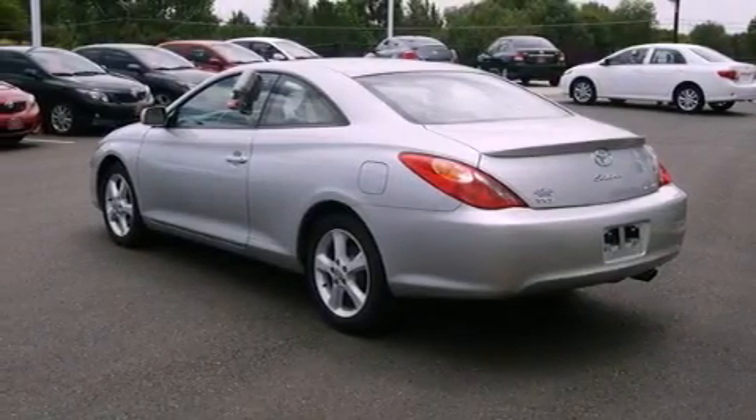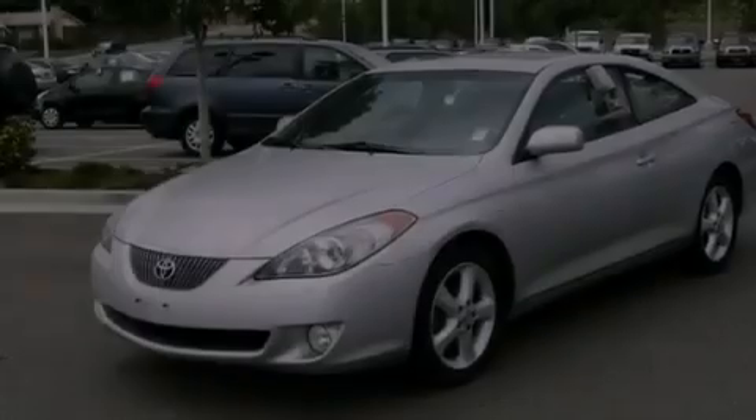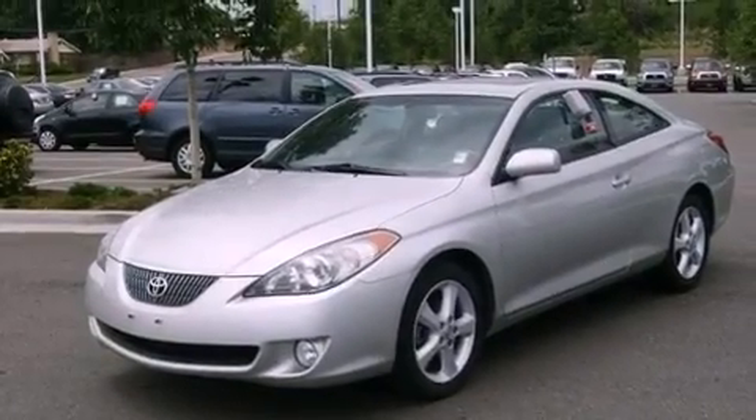Its top features include a power moonroof, heated front seats, cruise control, a CD player, and a leather-wrapped steering wheel.